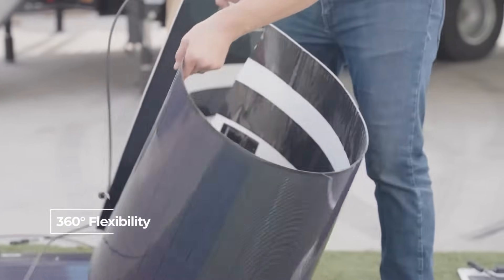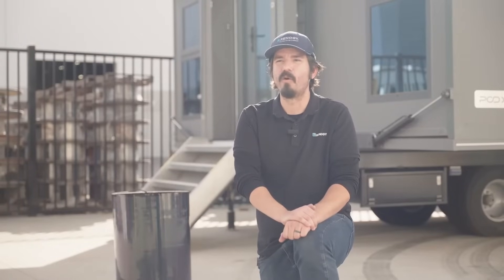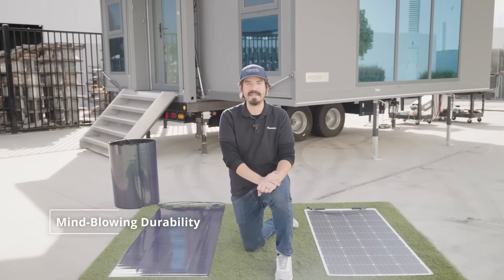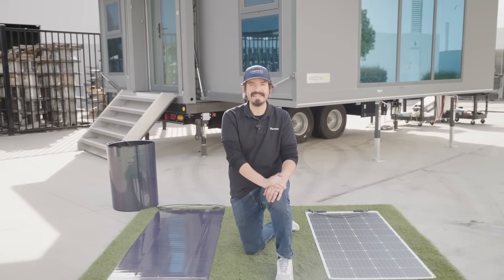While Renogy flexible solar panels are versatile and suitable for 95% of installation scenarios, there are specific situations where CIGS is the only solution. The durability of CIGS is evident in its ability to withstand tremendous pressure and sudden impacts. It can bear the weight of a person standing on it or even a car running it over without sustaining any damage.